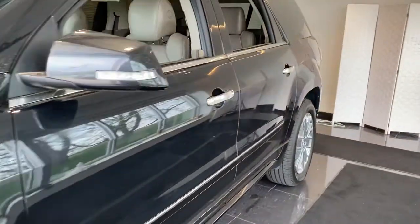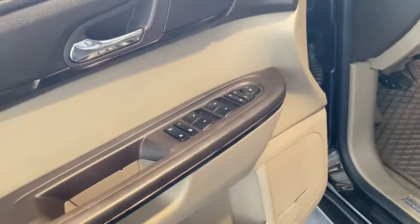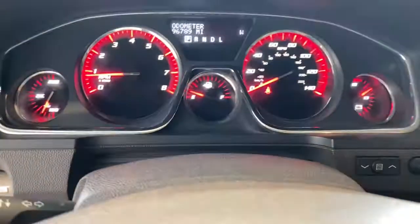Answer the call to drive boldly into the future. Modern styling, advanced safety and infotainment tech, and a suite of creature comforts are on board to make every drive secure, confident, and relaxing.